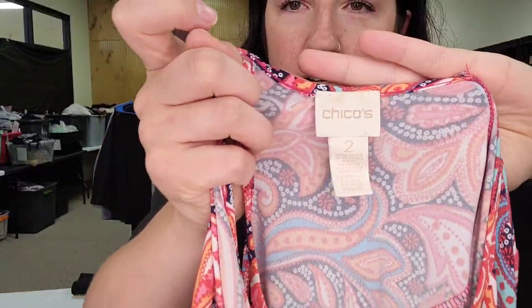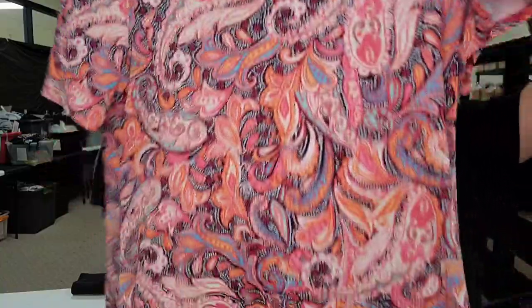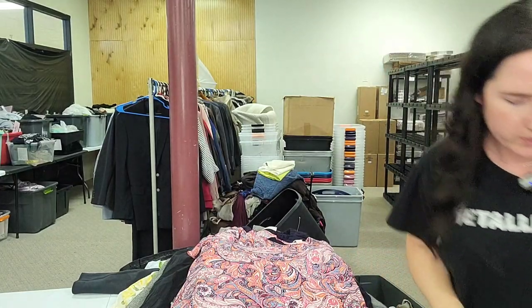Chico's size two — bread and butter but I couldn't pass it because it's a size two. Liquid knit multicolor top — $25. Should sell quickly.